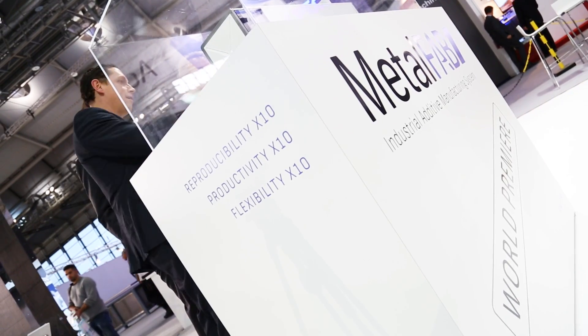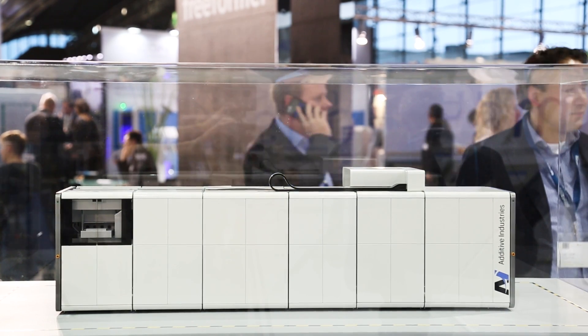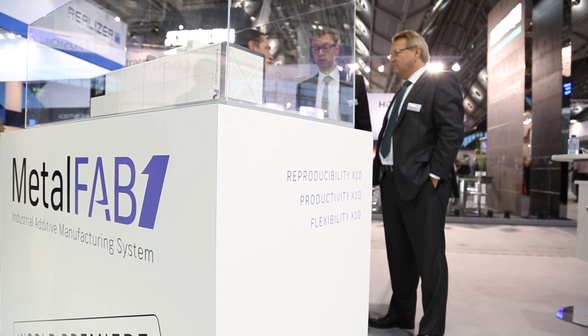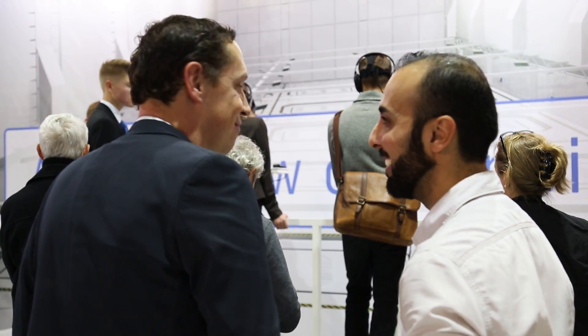We've made a modular concept that allows customers to create their customized set of modules and make it tailor-made. At the same time, they are standardized modules, which allows us to have a cost-effective machine design.